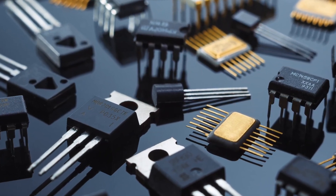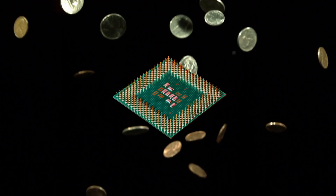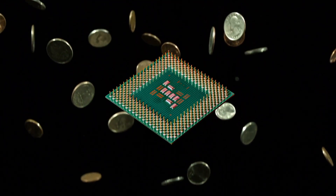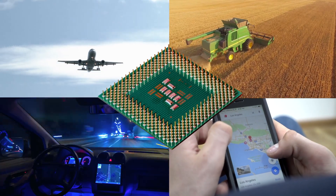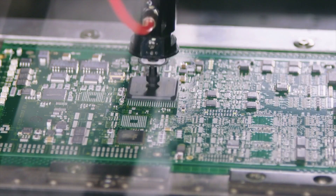Chips come in many shapes and forms. Many are designed from the beginning with a specific application in mind. Chips are cheap — pennies to a few dollars — which is why they are in wide use and provide many benefits. But the process to produce a chip is long, complex, and expensive.